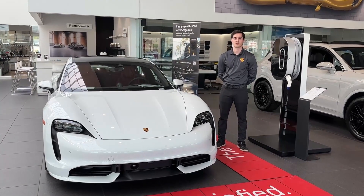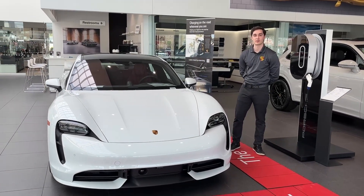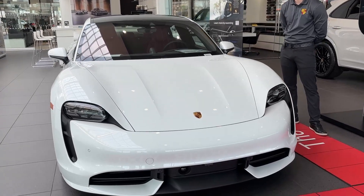Hi everybody, my name is Mike. I'm the Porsche Pro here at Porsche Monmouth. In honor of celebrating Earth Day, I'm standing here next to the Porsche Taycan Turbo.